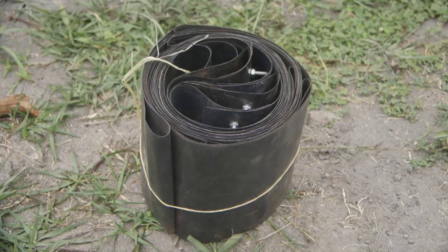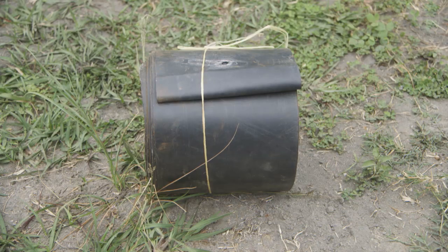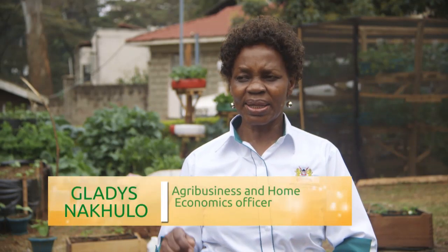The materials required are a heavy polythene sheet, commonly known as the dam liner when you go to hardware shops. You can also use recycled paper from construction sites, or 1,000 gauge paper used for silage, doubled up. Alternatively, you can use old drums or old water containers — just make sure all containers have different circumferences. You cut them round and put them layer by layer until you reach the top.